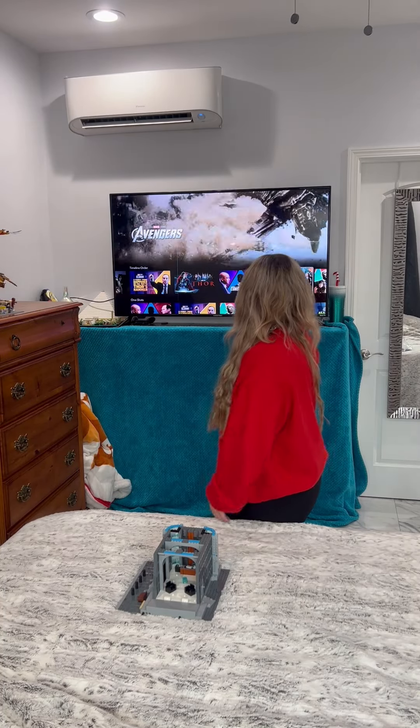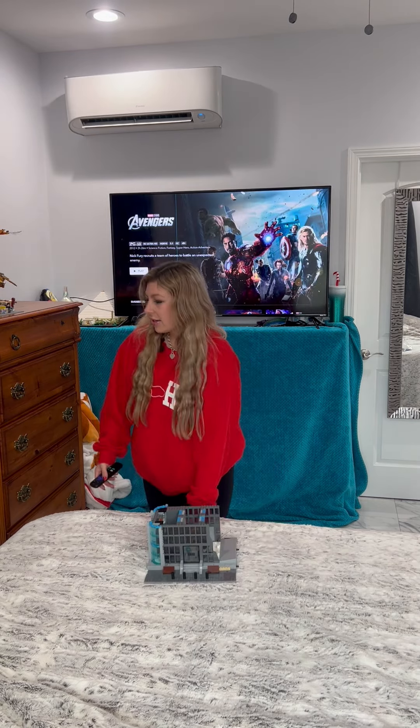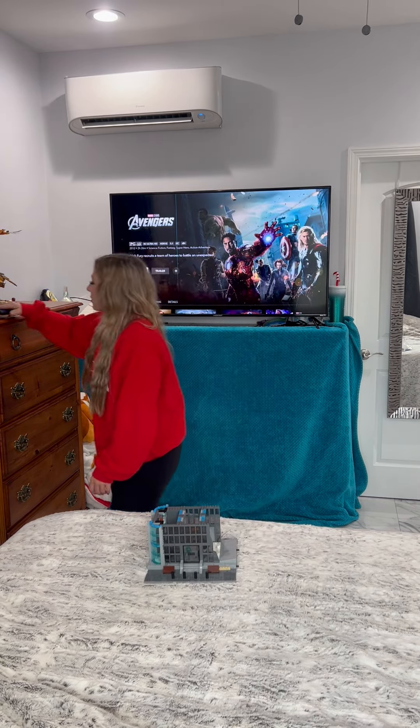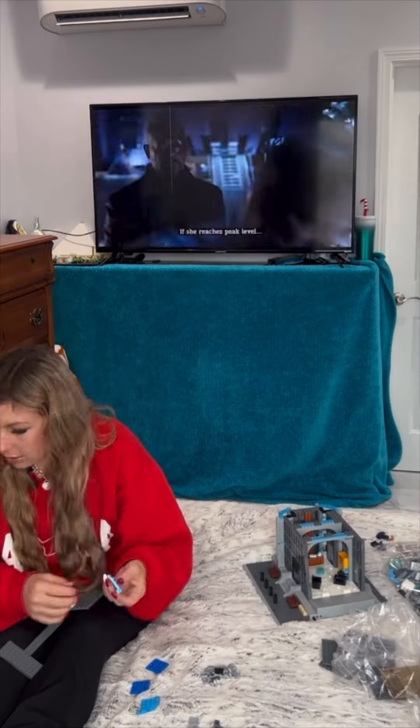We're on the First Avenger, so we're gonna play that while we put all of these out of the box.